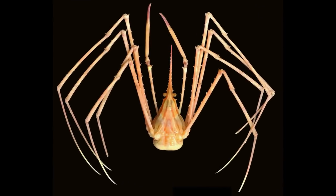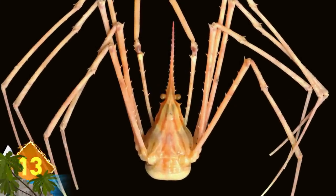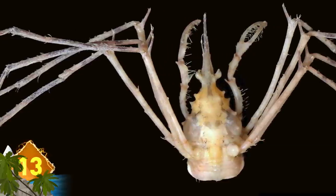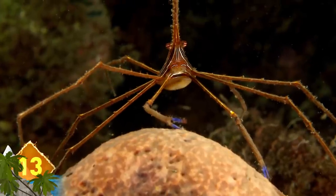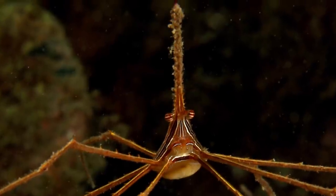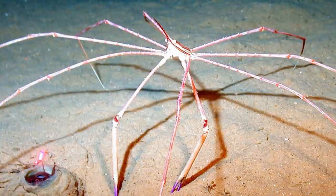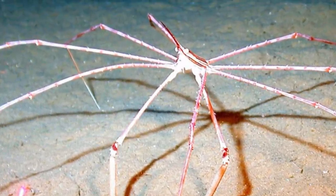Arrowhead Crab. This creature's body has a triangular shape, along with long thin legs that appear almost spider-like. The legs can grow around 4 inches long, or about 3 times the length of their body. While they look delicate, these marine crabs, found in waters including the Atlantic Ocean, are known to be aggressive and territorial. Opportunistic scavengers, they also prey on feather duster worms and bristle worms. That unique appearance has made them popular with aquarists.